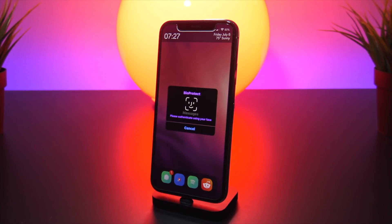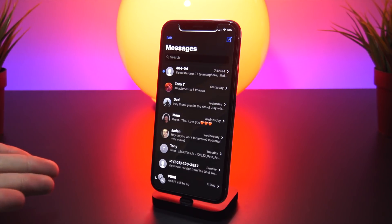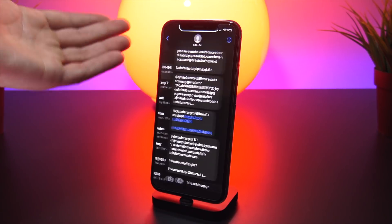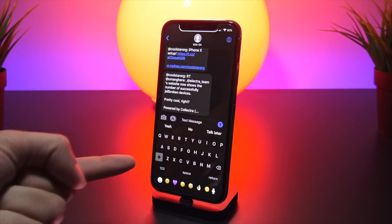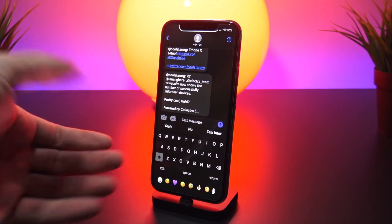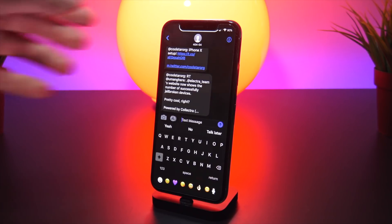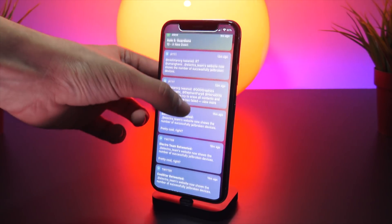Bringing back to dark theming, we have Dark Messages for the Messages app on iOS 11.3.1. I actually have a pending notification here — a couple tweets from Coolstar. If I open up my keyboard, we have a tweak called Nude Keys, which removes the background of each individual key. I think it looks pretty sweet on the iPhone.